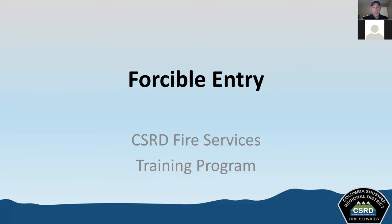Welcome to our CSRD Zoom training. This is the last component we have to go through in this format, at which time we'll have all of them recorded. Today's topic is going to be on forcible entry, which is a component of the Interior Operations Firefighter of the BC Firefighter Structure and Competency Playbook.